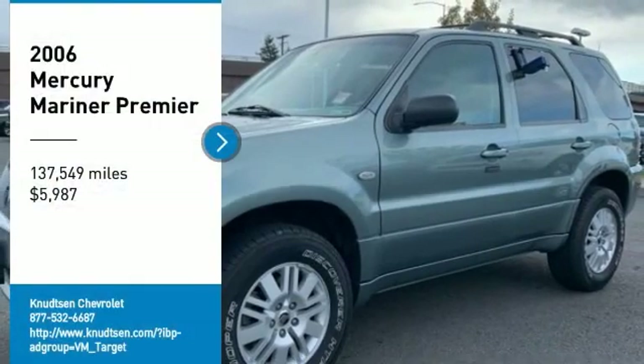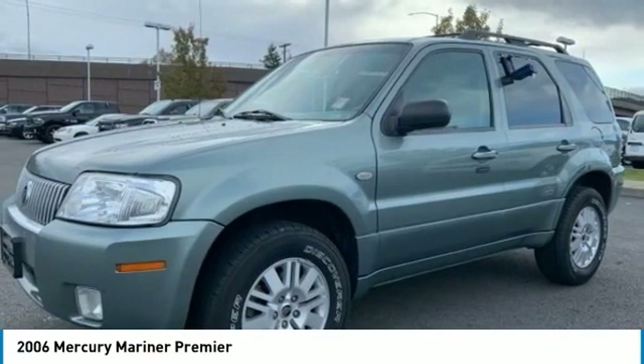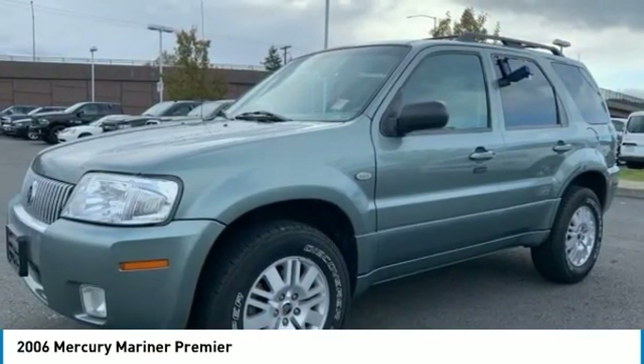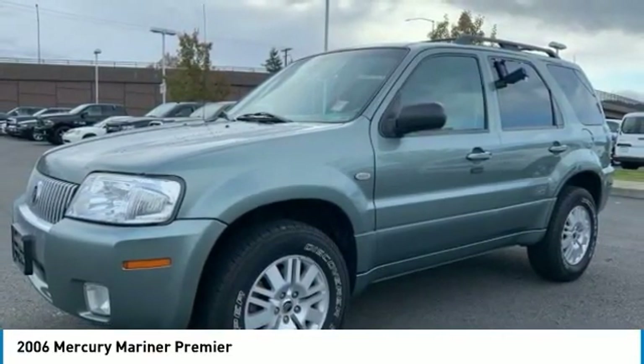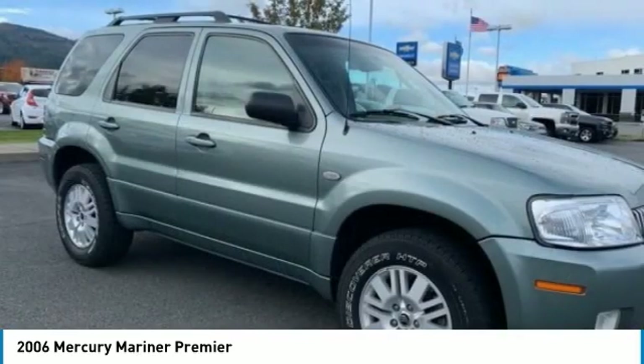Stop by and take a look at the 2006 Mariner. Room for five passengers, tight responsive handling, six standard airbags, and savvy functionality are all part of the stylish and powerful Mariner.